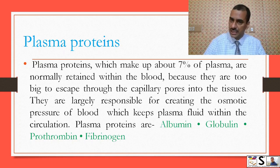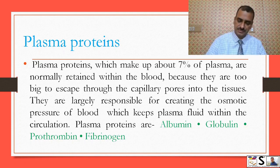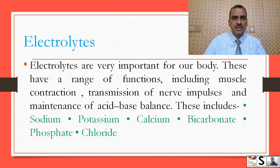Plasma proteins are largely responsible for creating the osmotic pressure of the blood, which keeps plasma fluid within the circulation. The main plasma proteins are albumin, globulin, prothrombin, and fibrinogen. Electrolytes are very important for our body and have a range of functions including muscle contraction, transmission of nerve impulses, and maintenance of acid-base balance.